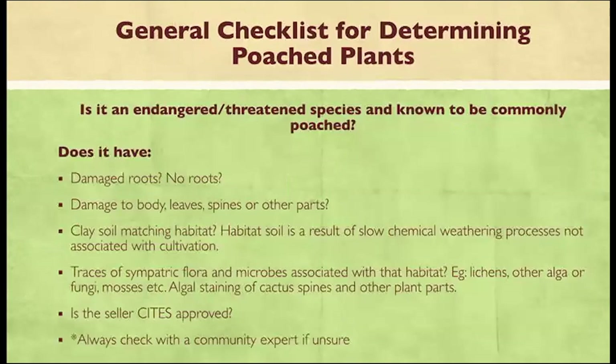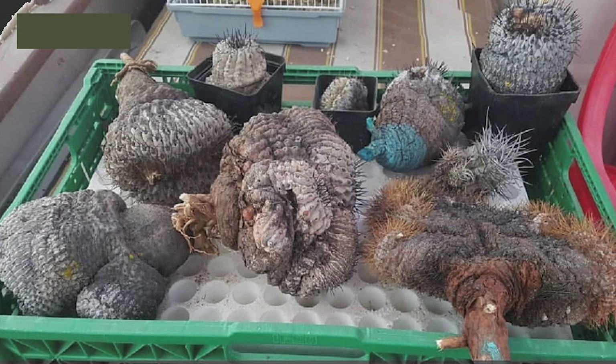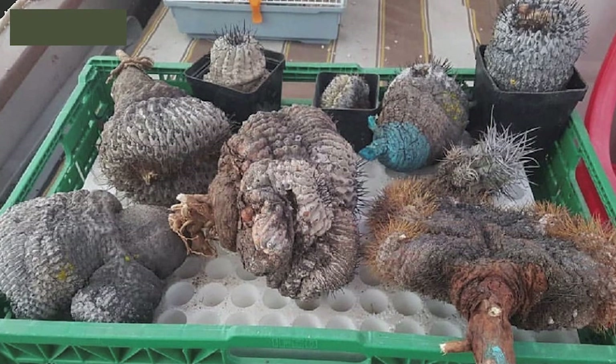The general checklist for all plants — whether it's a caudex plant or a succulent — you can look at whether it has damaged roots or no roots, and whether there is damage to the body, leaves, or other parts from any tools used during extraction.